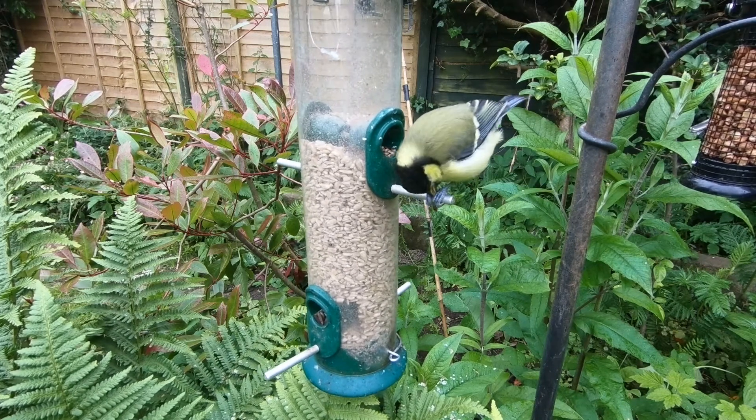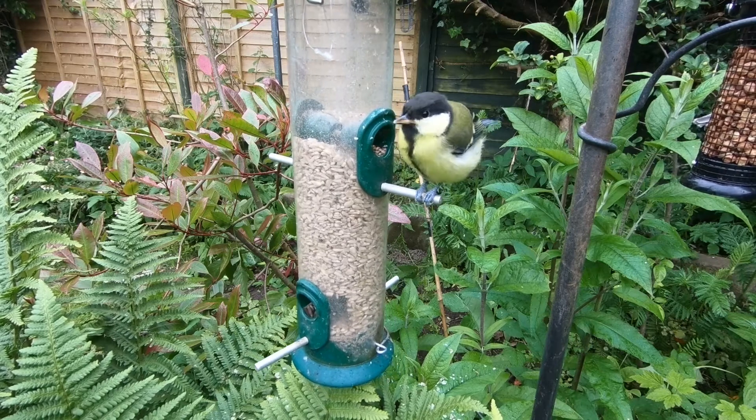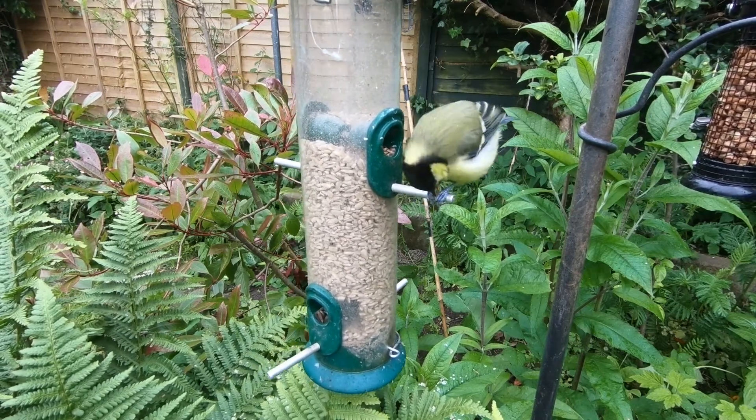Hello, and welcome to today's episode of Socially Distant Discover Nature. This week is all about baby birds, but first off, we'll start with a catch-up.